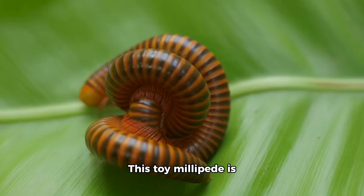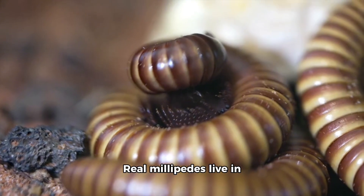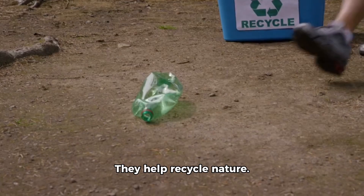This is a millipede. This toy millipede is round and curled up. Real millipedes live in soil and eat old leaves. They help recycle nature.